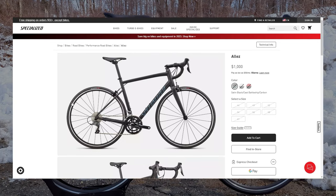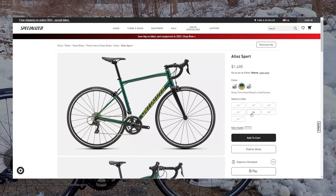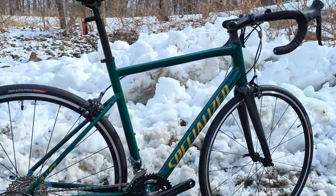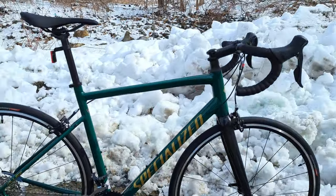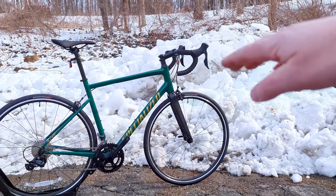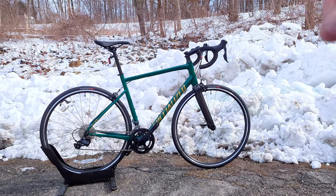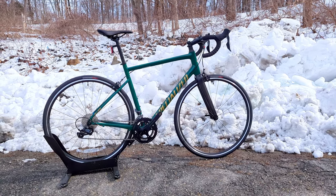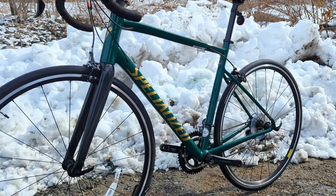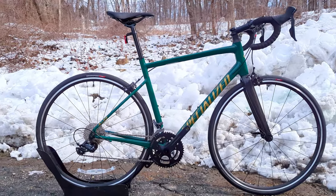This sport model is $1,400 and comes with a 2x9 drivetrain, some decent good quality wheels, and a nice aluminum frame. These Alleys have set themselves apart from other beginner road bikes because this is not a straight endurance bike. A lot of beginner bikes are endurance bikes, meaning the front end is relatively tall and upright for comfort, with a lengthened wheelbase and slackened front end for stability. But that stability sometimes takes away the fun of a snappy, fast handling road bike. Specialized has mixed in sportier geometry while still keeping the bike reasonably upright.